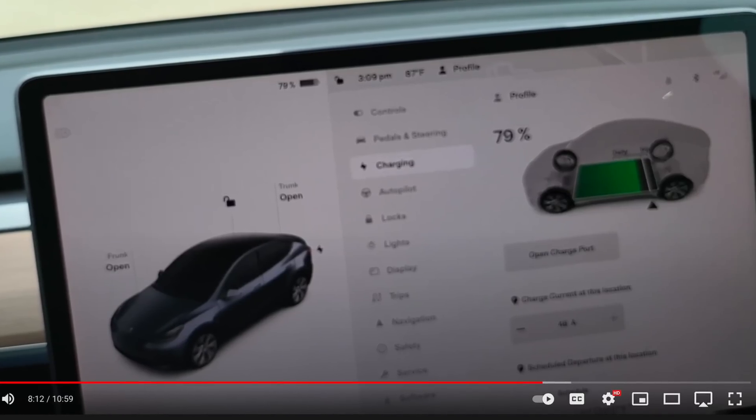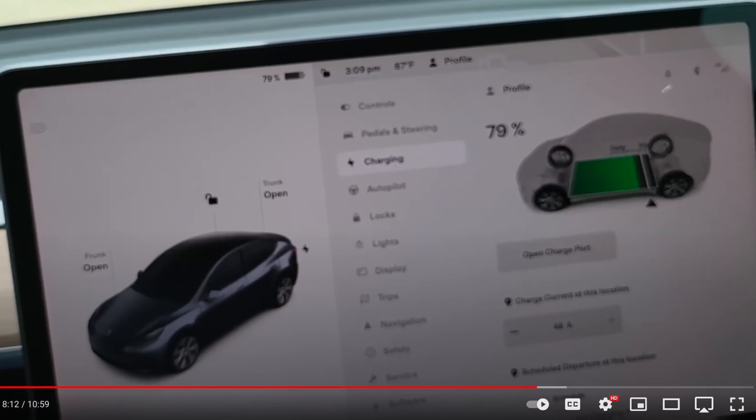In his videos, he detailed and debunked a lot of theories and speculations surrounding this next-generation Model Y. The basic conclusion is that the 4680 Model Y provides a lot of advantages for Tesla, not so much for its customers. He showcased the charging statistics, in which the vehicle software showed that, just like a 2170 Model Y, there is a charge limit for daily use and a charge limit for trips.